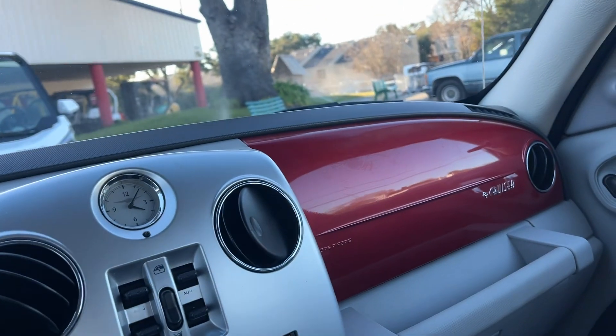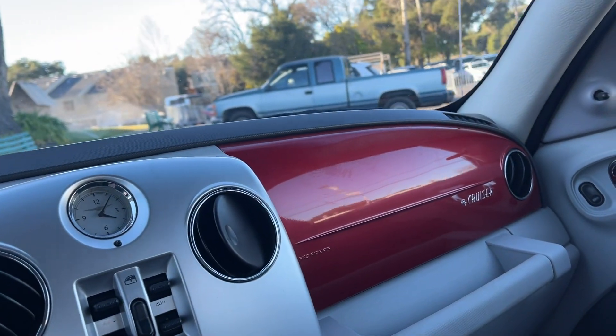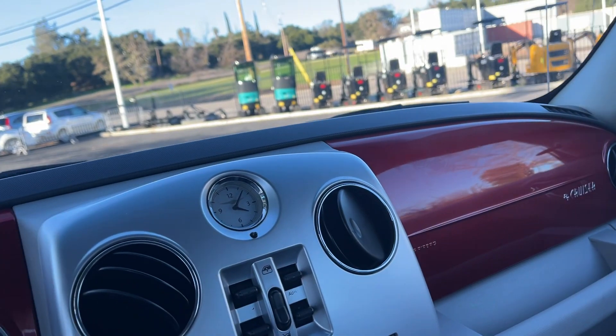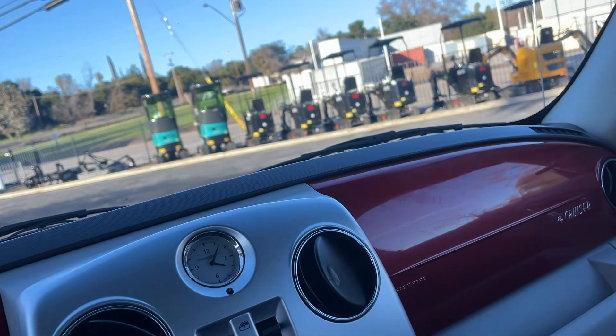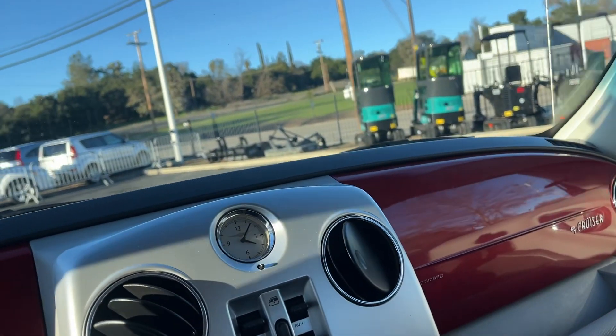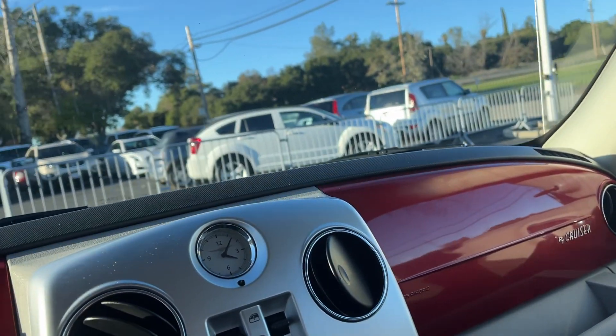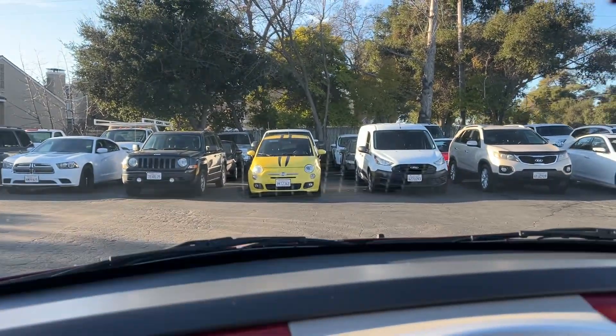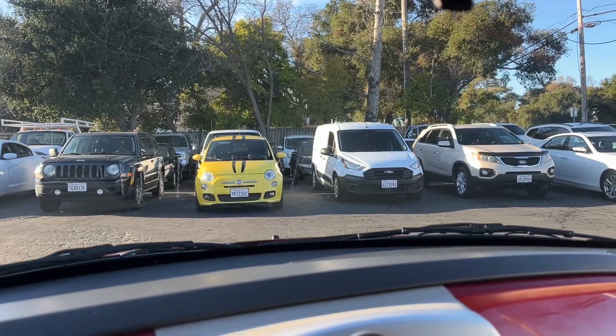February 16th, nine to four — preview day. Come on down, check it out, check all the items out. Nine to four, we will be here. Auction is February 17th. Give us a call, any questions — email, whatever you want to do, we'll try to answer any questions you have. Thanks for watching, see you next video.